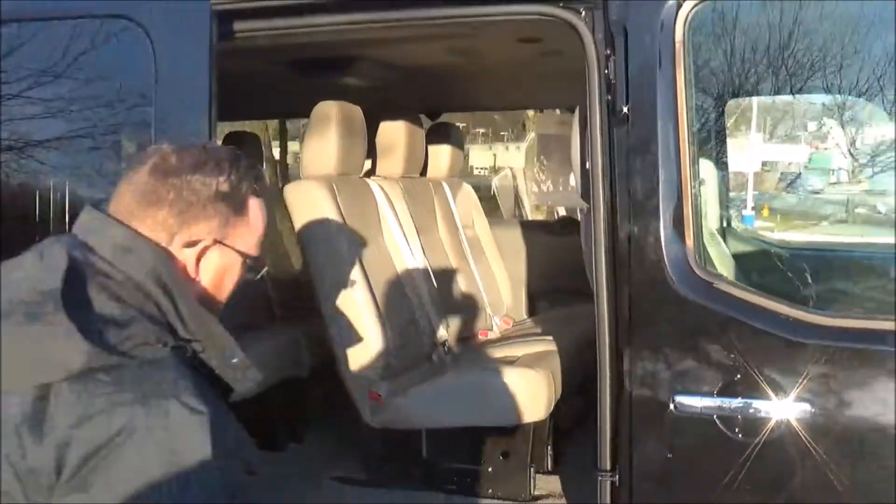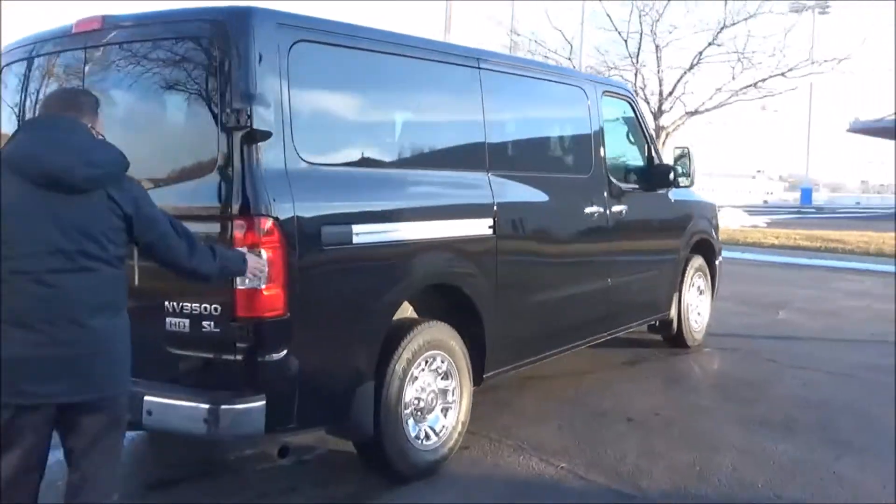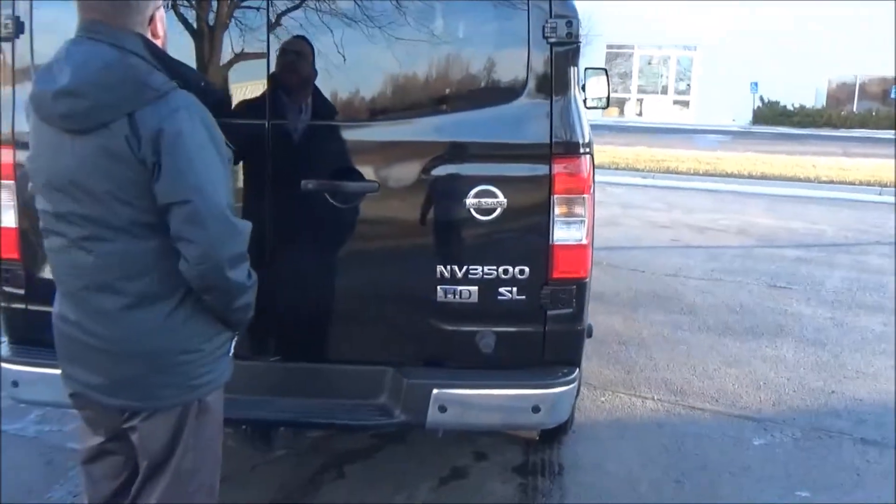It's got two rows of six and one of four — dual DVDs in the back. This car has passed our mechanical inspection and comes with the remainder of the factory warranty. Wraparound tail lights, SL heavy-duty model.